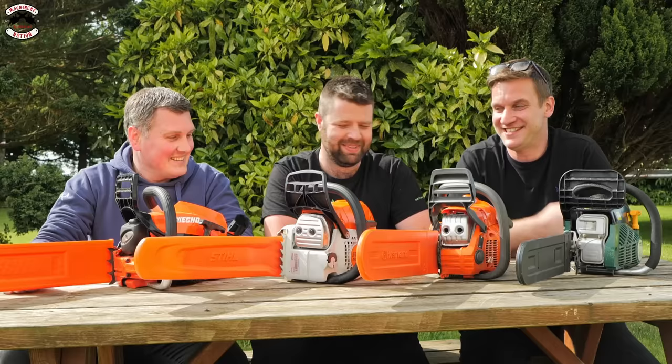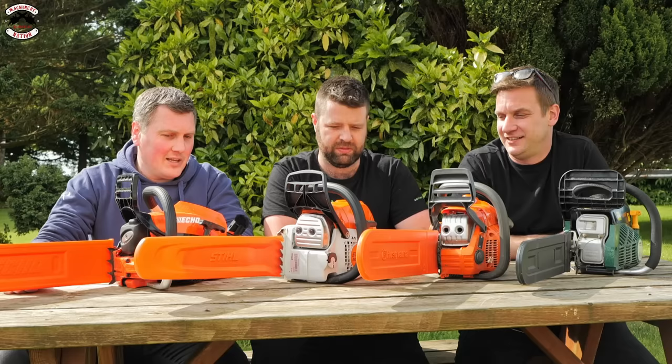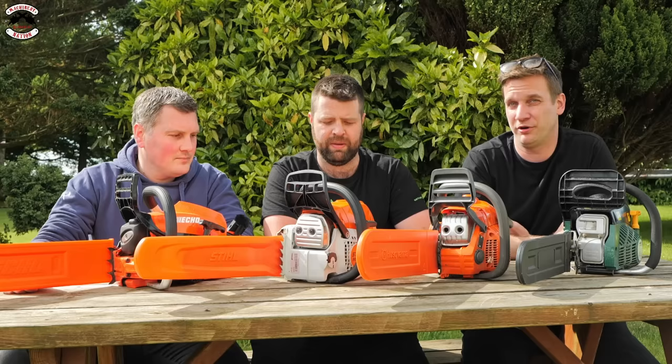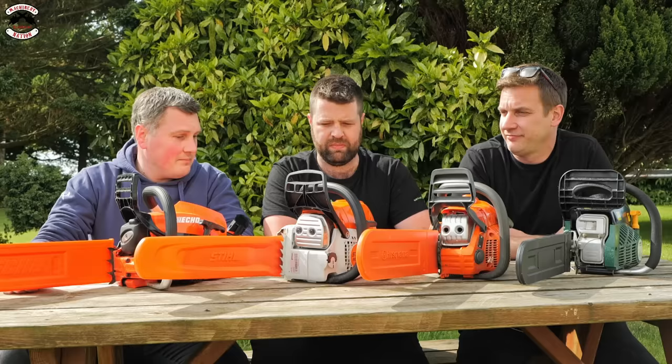Moving on to the Stihl: it was the fastest cutting saw, so if you want a job done quickly that's the one to choose. It doesn't have a priming bulb, but the 251C comfort model does, which would make a big difference to starting and might have put it on top in that test. Build quality is good, right where it needs to be — and no real downsides either.